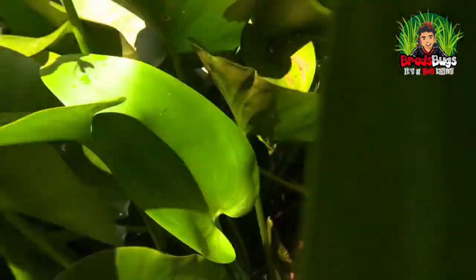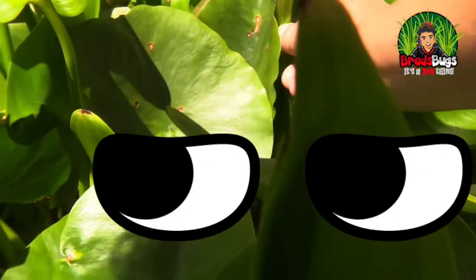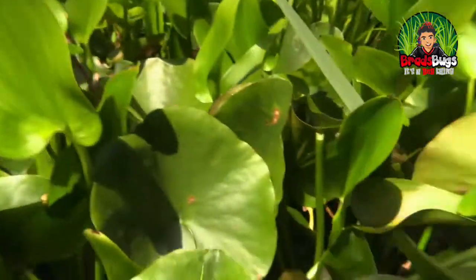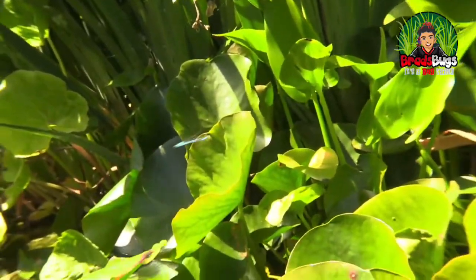There it is — look at that. There's another one over there. We really have got shed loads of these. I'm going to have a look. Look at that nice damselfly there — see that damselfly? Let's see if we can get closer.